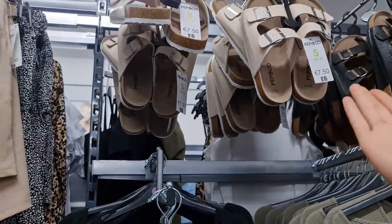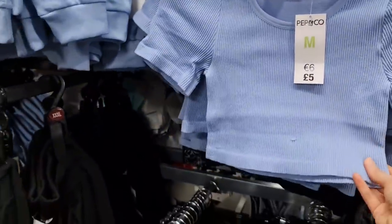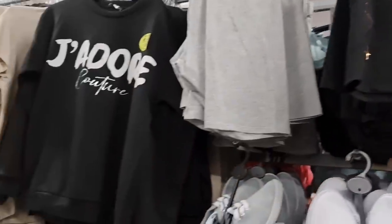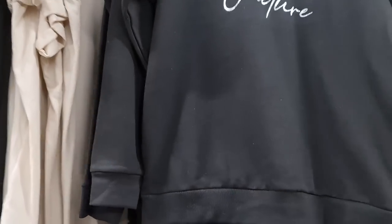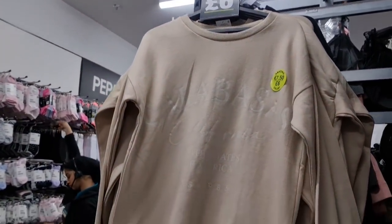What do you call these - sliders? Is that what they call them? Oh my god, these look like they've been shrunk in a washing machine. Lots of nice comfortable stuff. I always really loved their sweaters and hoodies in Pep & Co - they last really well too.